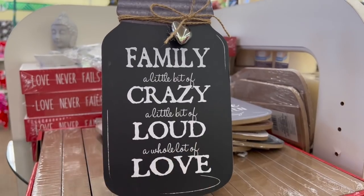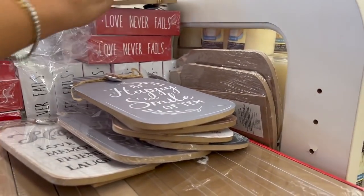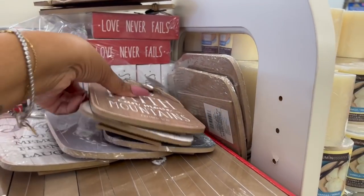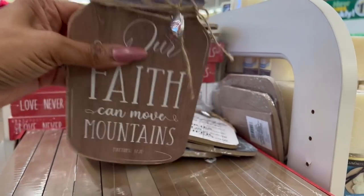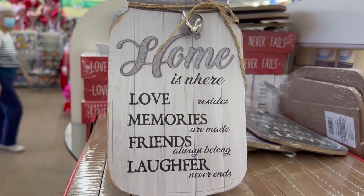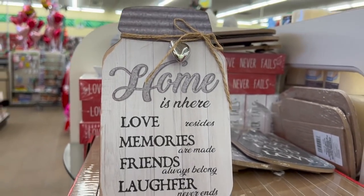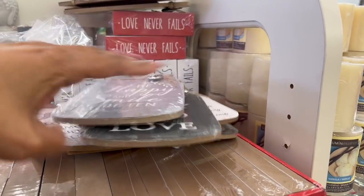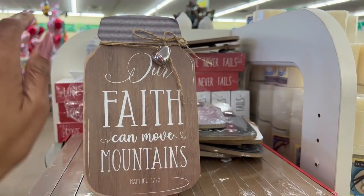Look at that silver heart. 'Family — a little bit crazy, a little bit loud, a whole lot of love.' They have that one, and 'Be happy and smile often' with the silver heart. I love this one: 'Our faith can move mountains, Matthew 7:20.' And they have 'Love is near — love resides, memories are made, friends always belong, laughter never ends.' Really cute. I really like the Matthew one — that would be good to add to gift baskets.